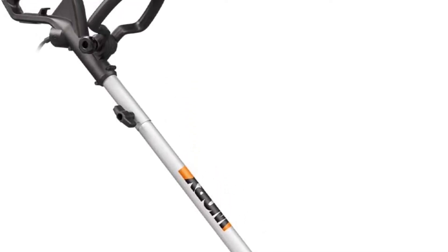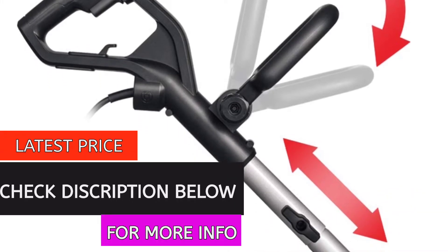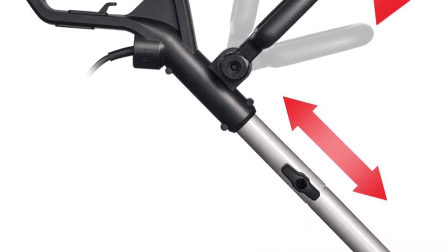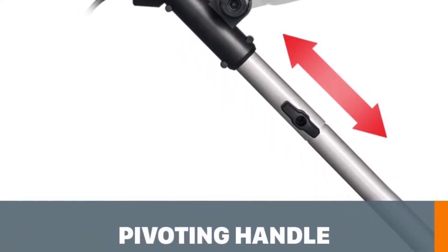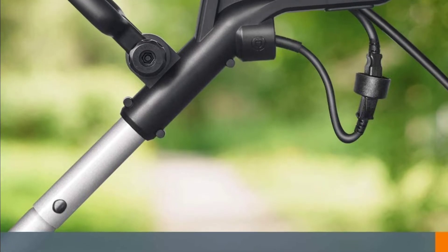With a 12-amp motor, it spins the 7.5-inch blade fast and deep at 4,700 revolutions per minute. It also has three depth adjustments — 1 inch, 1¼ inch, and 1½ inch — so you can customize the depth of your cut depending on the task at hand.